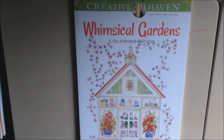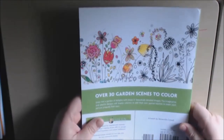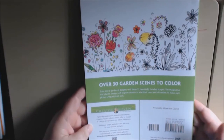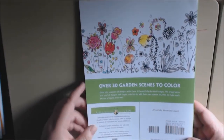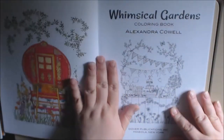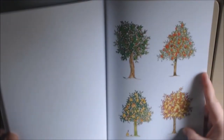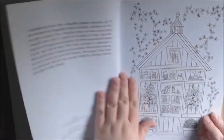Hello, I have another Creative Haven book for you today. This one is called Whimsical Gardens. Like every other Creative Haven book, this one has 30 pages. Artwork is by Alexandria Cowell and they are single-sided, they are perforated, and the inside cover and outside covers are always colored in, which I like.